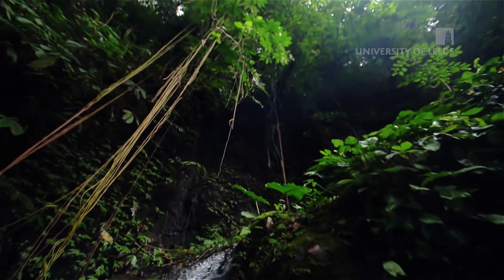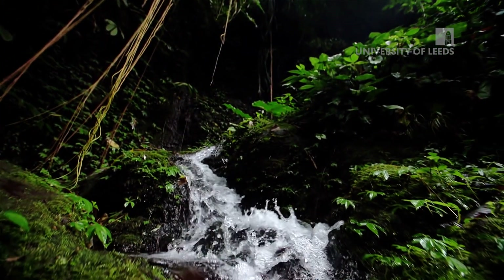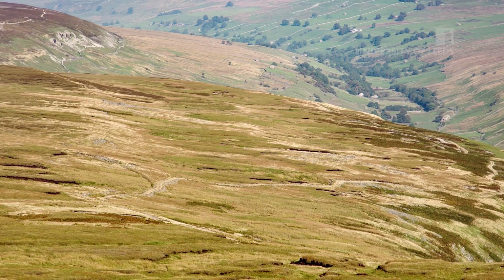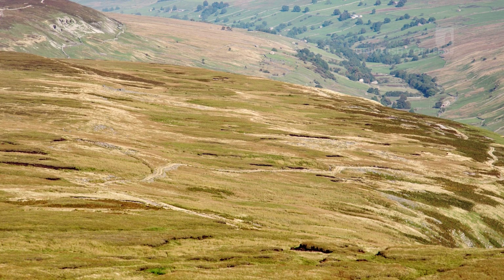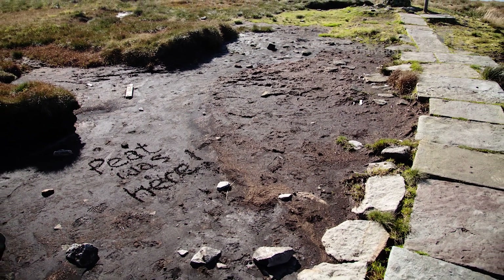We spend a lot of time talking about rainforests and we all know how wonderful they are for biodiversity and carbon, but blanket bogs, peat and all those kinds of things — which we somehow take a little bit for granted just because they're right here in the Yorkshire Dales — are equally important. We should really nurture them, celebrate them and make sure they're preserved for future generations.